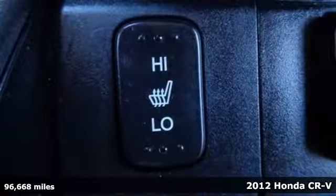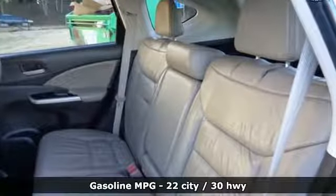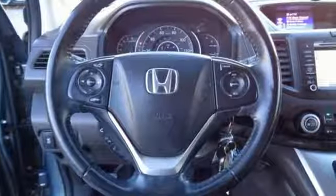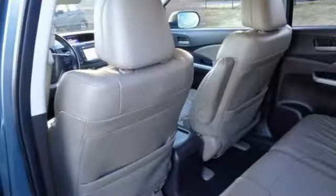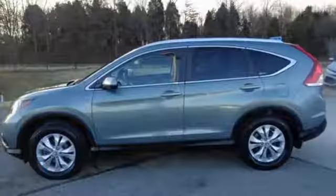It comes with all the amenities you need: streaming audio, power heated mirrors, front heated leather bucket seats, rear camera parking sensor, wireless phone connectivity, dual zone climate control, automatic transmission, power sliding and tilting sunroof, gas pressurized shocks, and an inline 4-cylinder engine.